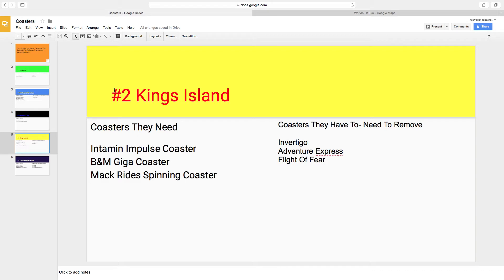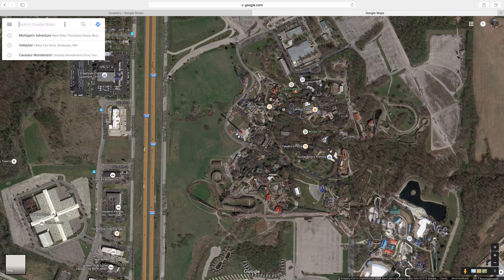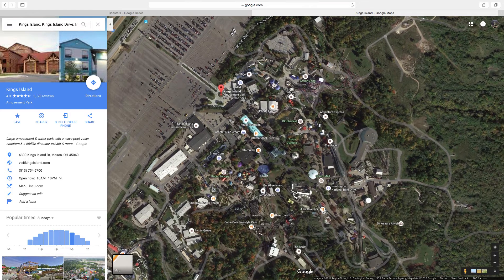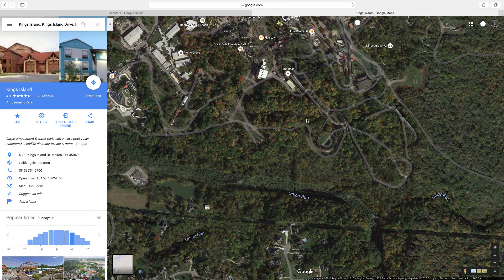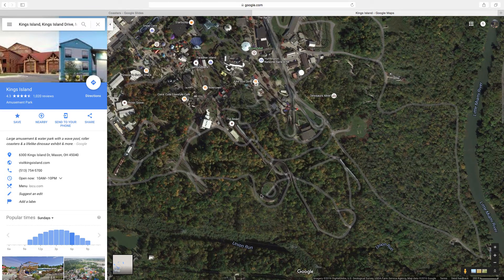Number 2 is Kings Island. I think they need a lot of new coasters, but a few of their coasters they might have to replace. I know they're getting a GCI, so they'll have 15 coasters. Kings Island has tons of potential to be better than Cedar Point due to not being landlocked. I think they'll have a high chance of getting better. I think a GCI will come in this area in 2017 — that's what I believe it's going to be. But they recently got Banshee, so it could wait one more year.